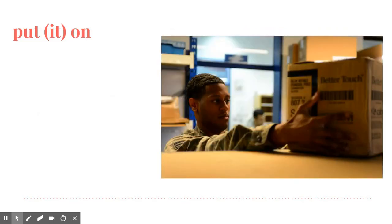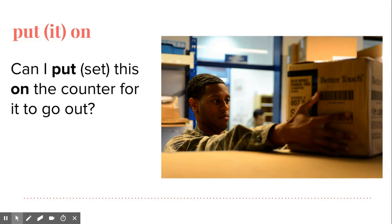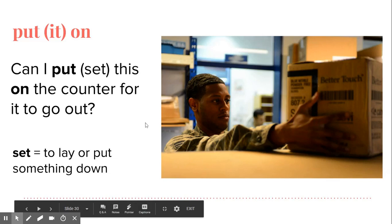The next example for put on is the one we use in mailing packages. Listen and repeat: Can I put this on the counter for it to go out? That means to set or place something — when you put something on the counter, it goes out. Put on here means to set, lay, or put something down.